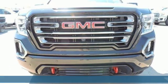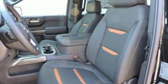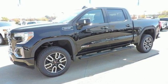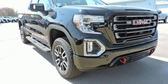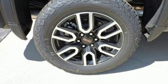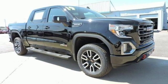Features include Bluetooth streaming audio, power tilt down heated mirrors, heated and ventilated leather bucket seats, auto dimming rear view mirror, doors and push button start proximity key, dual zone climate control, dynamic fuel management engine auto stop start feature, trailer brake controller, electronic shift on the fly and automatic transmission.